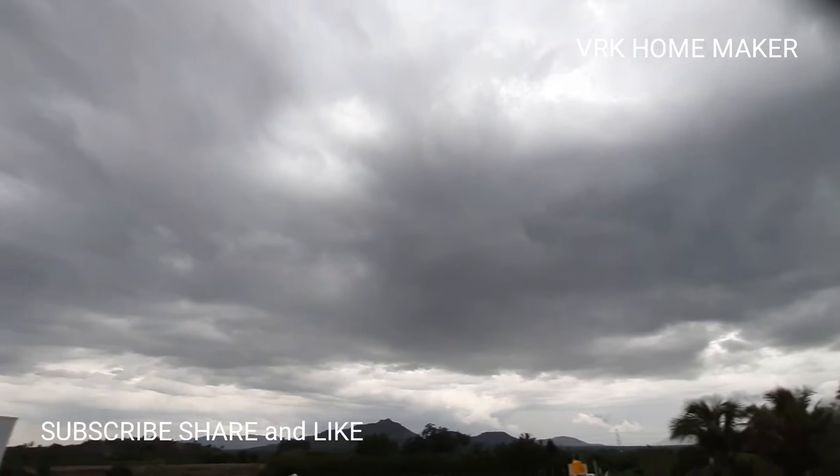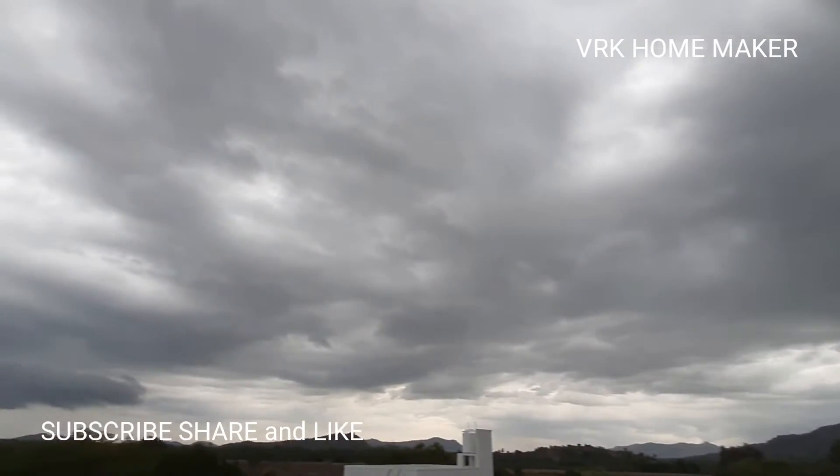You guys have a surprise — I'm going to show you a rainbow here, watch it!